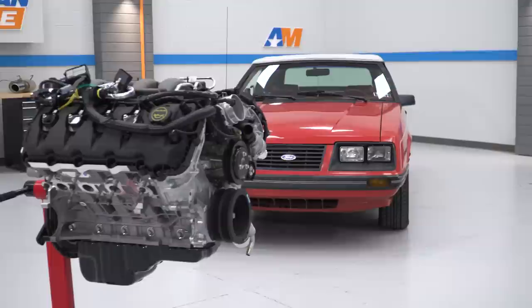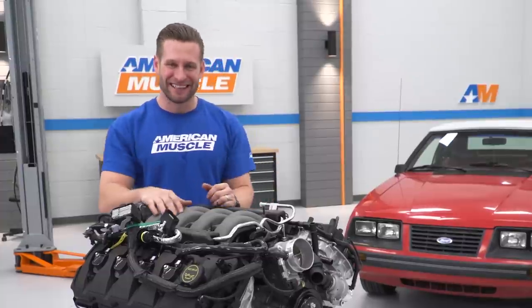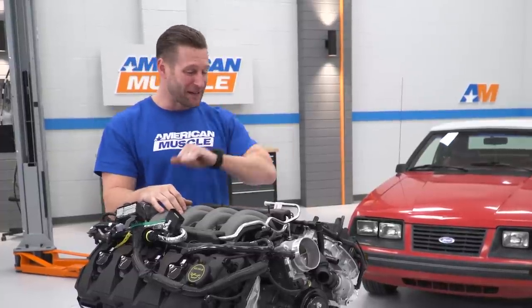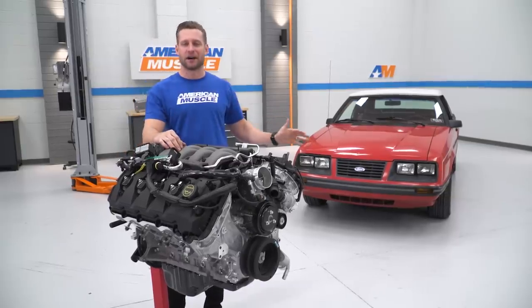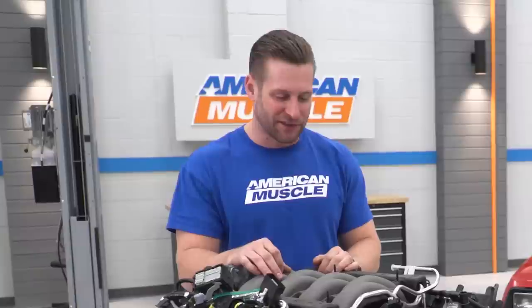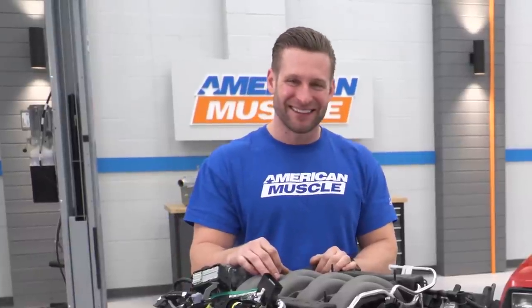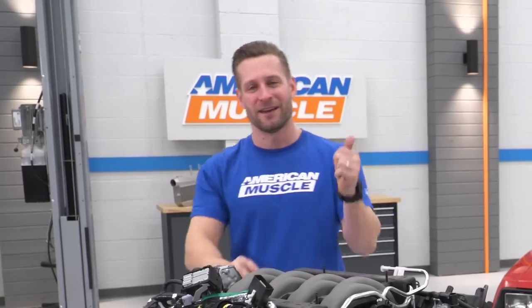I'm really excited because this is our first Coyote swap into a Fox body for the channel, so we're going to be experiencing this together. We've got a kind of a tight timeline here because the goal is to have all of this done and revealed at our 11th Annual American Muscle Mustang Show, so we've got a couple of months. It's going to be tight, but knowing us, we'll get it done. So Matt, this one's for you, buddy. Hope you enjoy it.